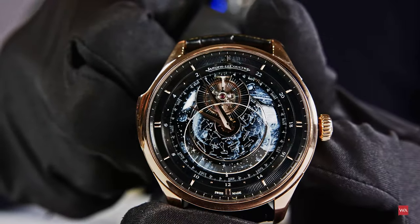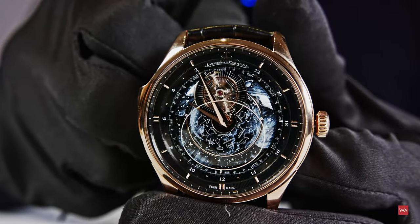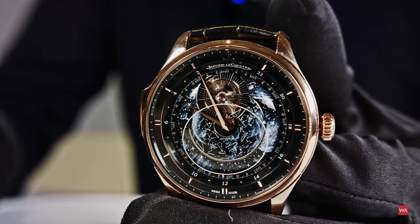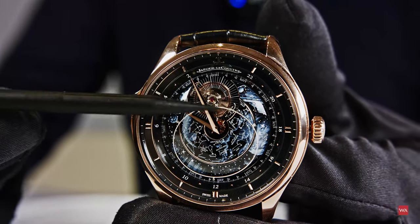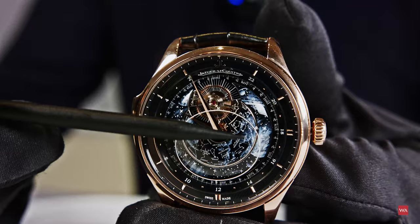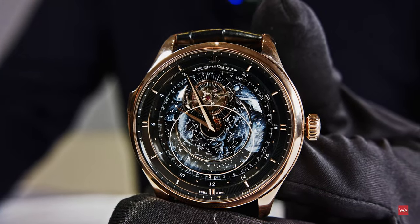Very beautiful. Very poetic. And in a way, as we said, the tourbillon represents more or less the sun in this magnificent astronomical display.